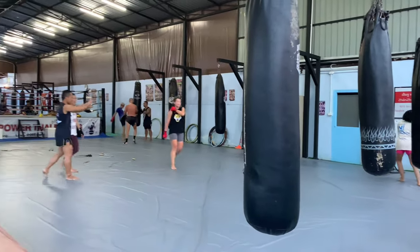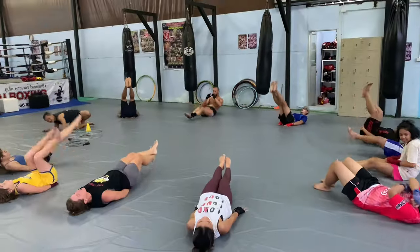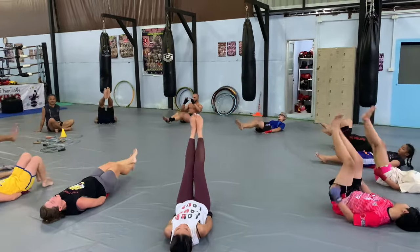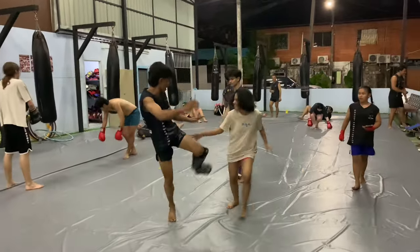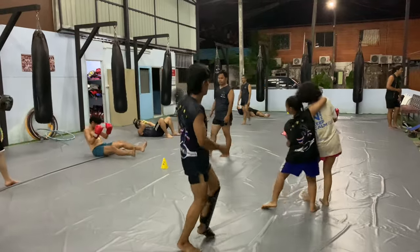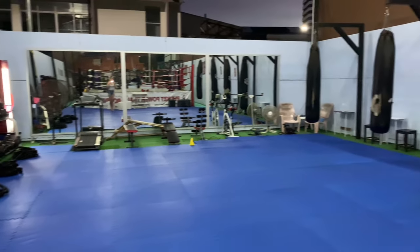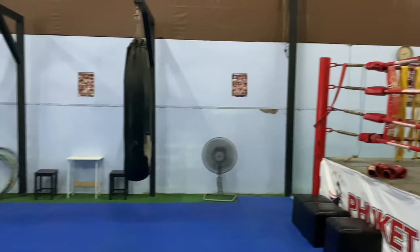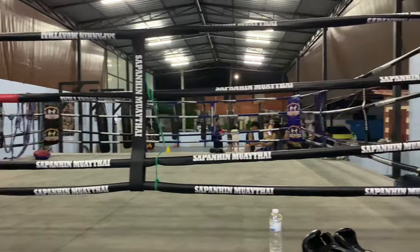First impressions: right off the bat it looks like a nice facility. You've got a mix of Thais and foreigners, a group of people conditioning together and building camaraderie, and the trainers look like they're having a lot of fun with mixed levels and mixed ages. It just looks like a good vibe all around. The facilities are fairly new — they've got good mats, good bags, TRX, agility ladders, battle ropes, and a sweet ring. Overall a nice place with plenty of room to move around.